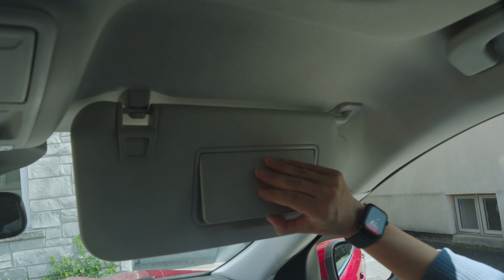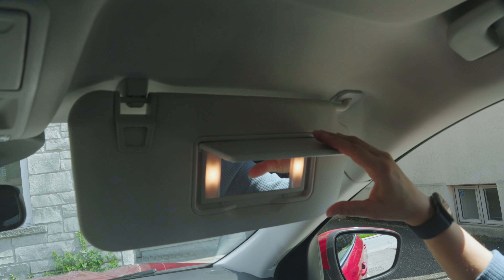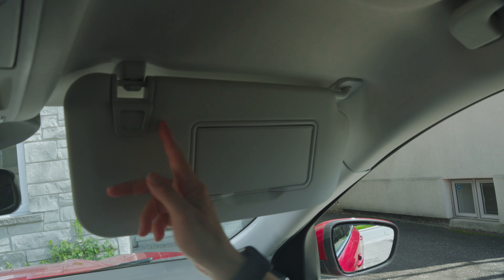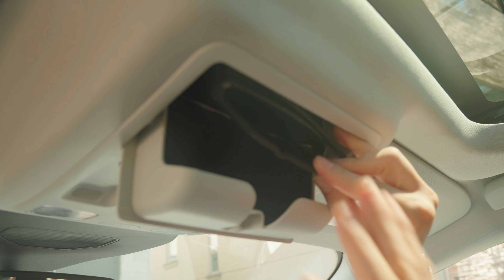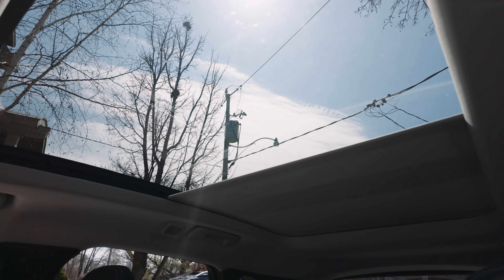The sun visors are nice and big, extending a little bit backwards. The mirror is big enough. There's a ticket holder at the top and a sunglasses storage area. And of course you have a massive panoramic sunroof, which looks really nice — but again, you'll pay an additional price for that one if you want it.